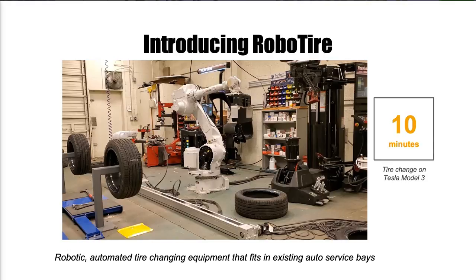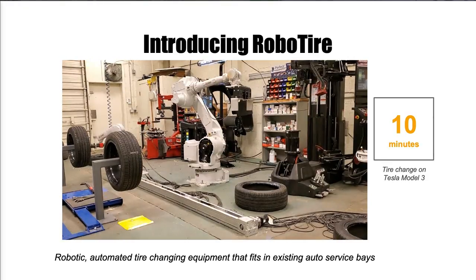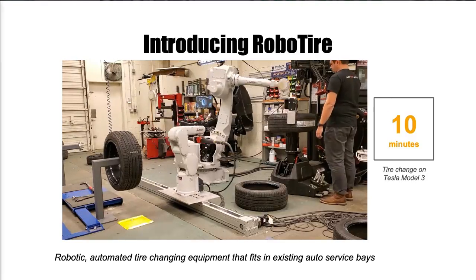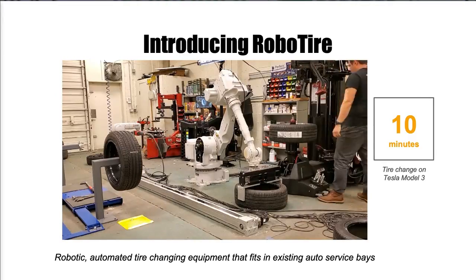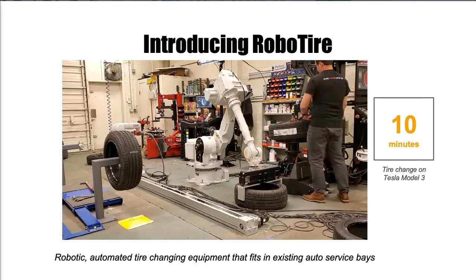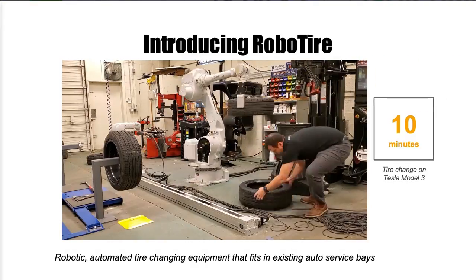The technician will drive the vehicle in. We have an automated lift that picks up the car. A single arm with a single wrench will remove all the lug nuts — this is how we handle the variability in lug nuts — and then a larger robot manipulates the tire through the tire changer and balancer.